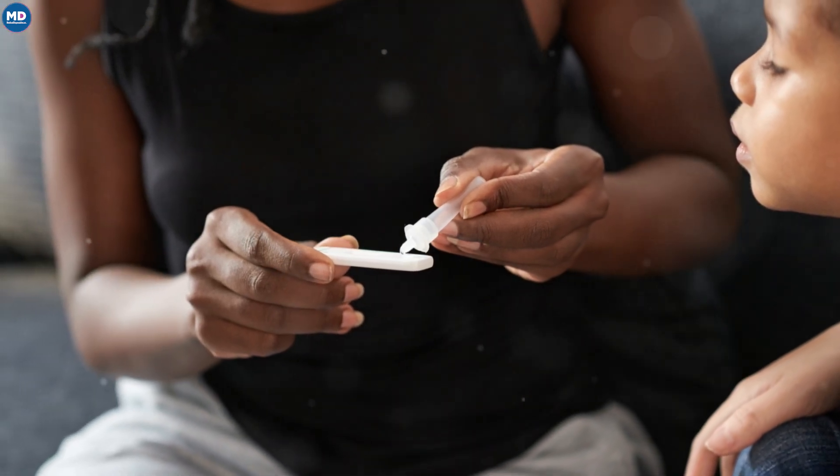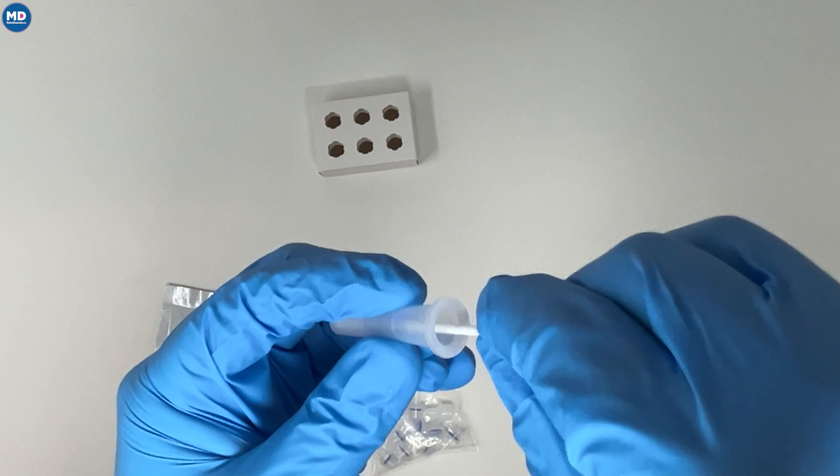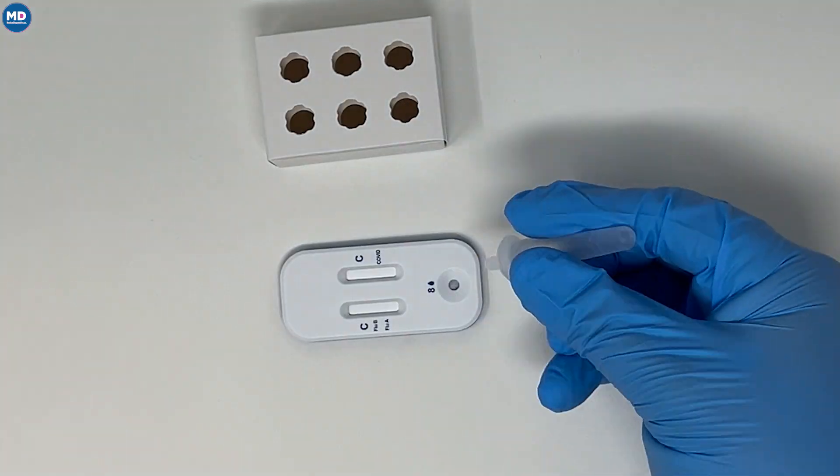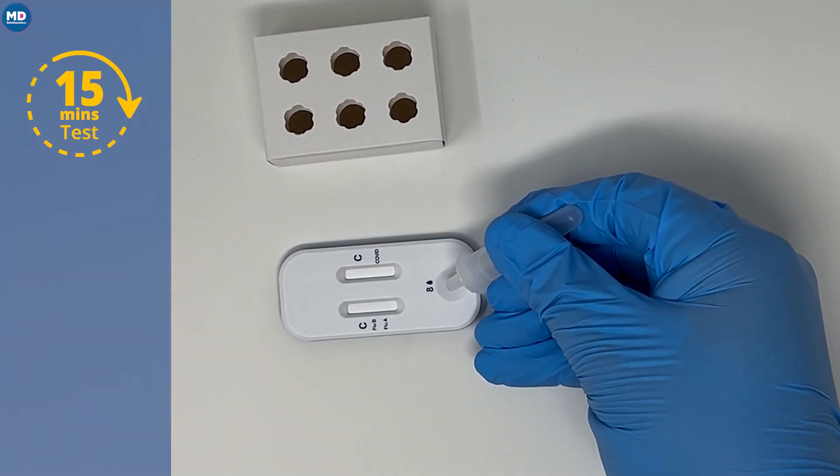That's why rapid testing is essential. The Healgen® COVID-19 Plus Flu A and B Ag Combo Rapid Test Cassette is a game-changer. Swab, mix, and add eight drops to the sample well. Read results within 15 to 20 minutes for accuracy.